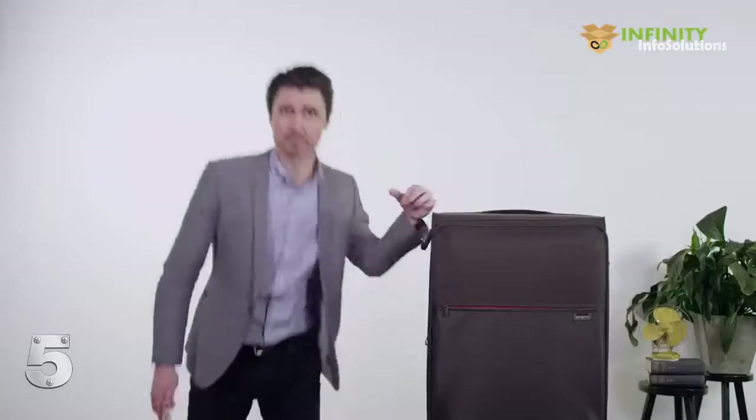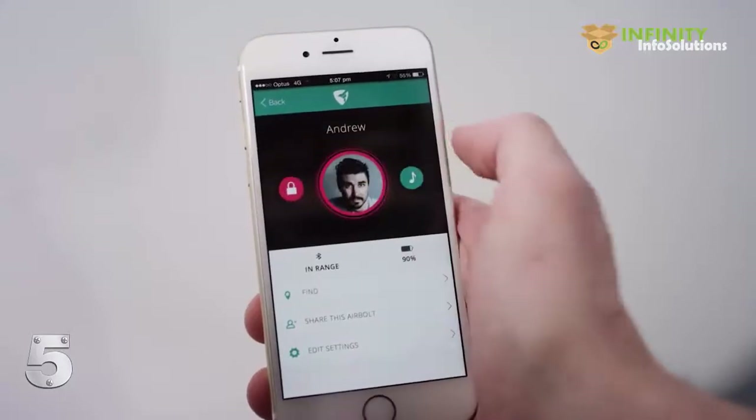No. Because we live in an era where the AirBolt exists. The AirBolt is a travel lock you control with your smartphone. It's the lock the future deserves. A lock with customisable security settings. This AirBolt opens whenever my phone is within Bluetooth range.